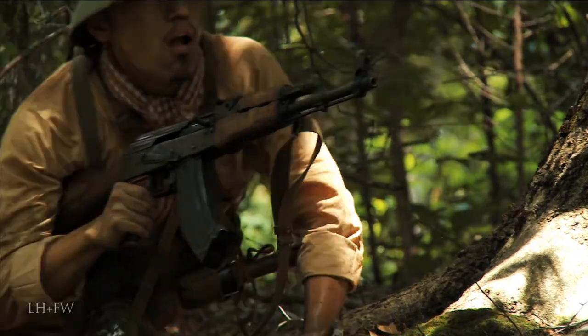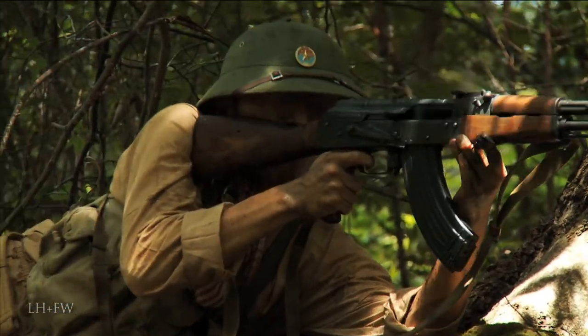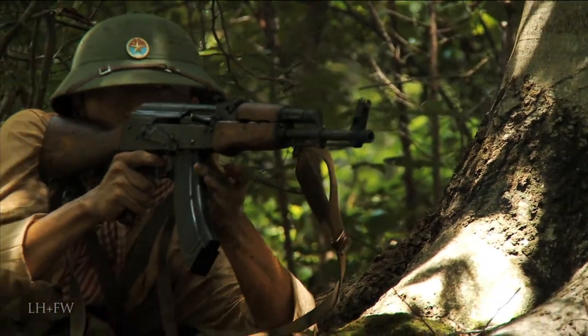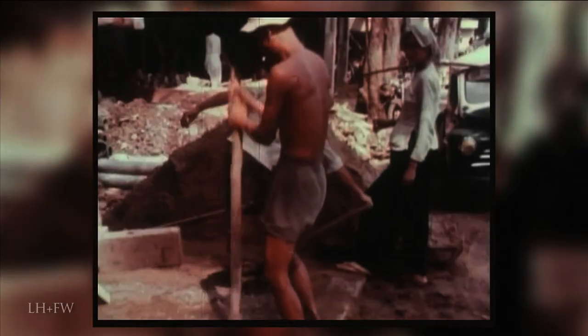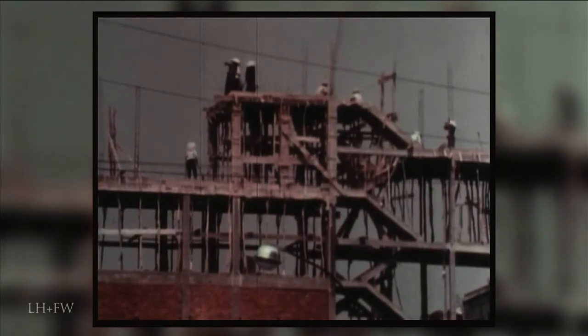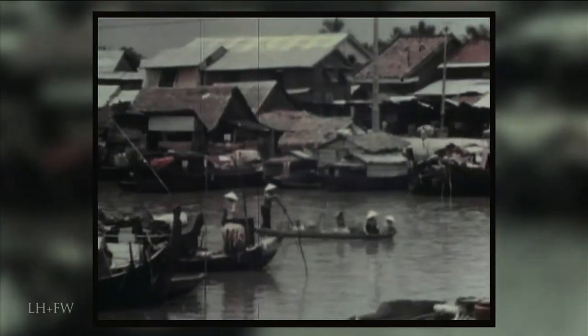In 1964, the Viet Cong drove the South Vietnamese army out of the village, executed its leaders, and took Ben Suc over. They didn't just conquer it, but made Ben Suc an active part of their operations. Westmoreland plans to change that. They assumed strategic positions on January 5th, 1967.